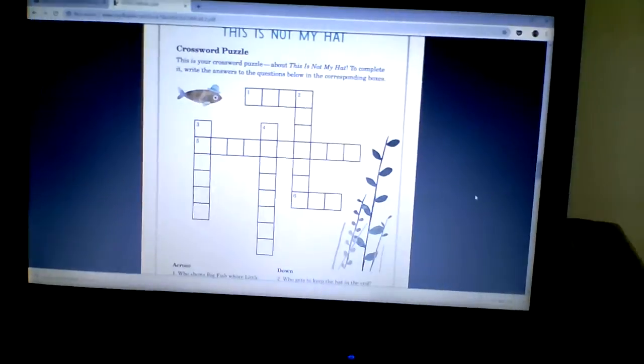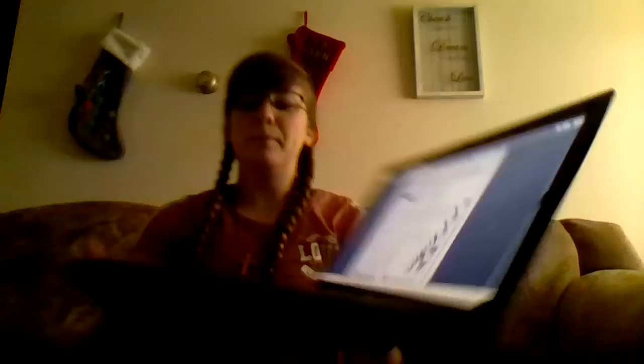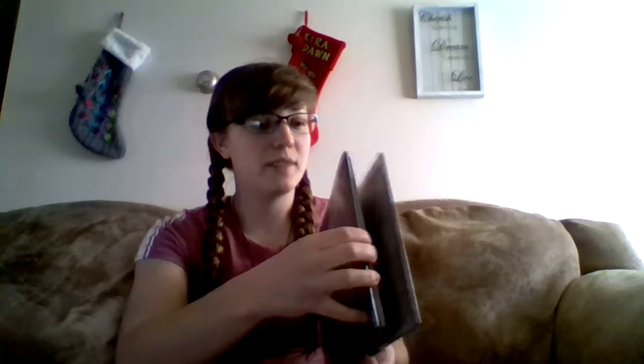As an activity, I found a crossword puzzle specifically tailored to this book. There it is. The questions are based off of the book — like one of them says, who gets to keep the hat at the end? And where does little fish hide from big fish? So it'll help with the students' comprehension of the book as well as them going back and retelling the story.